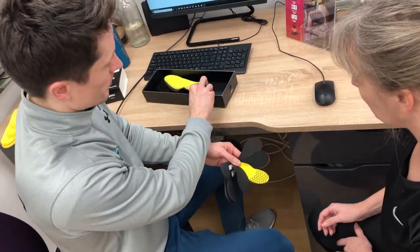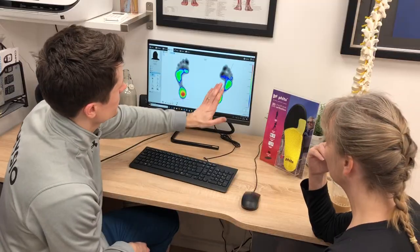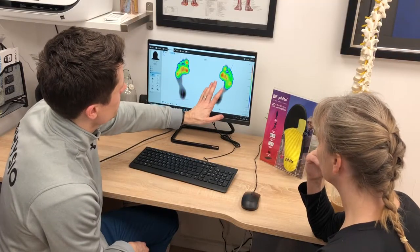Traditional methods for creating bespoke insoles have left me questioning their efficacy, as they most commonly involve pushing your feet into an impression box.